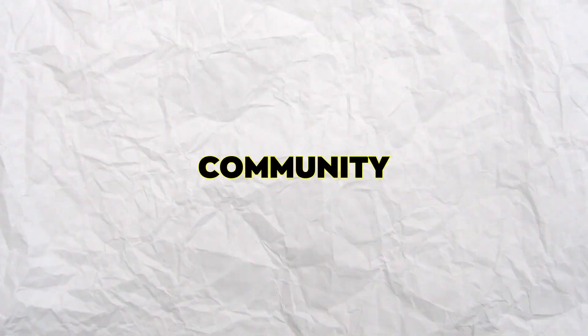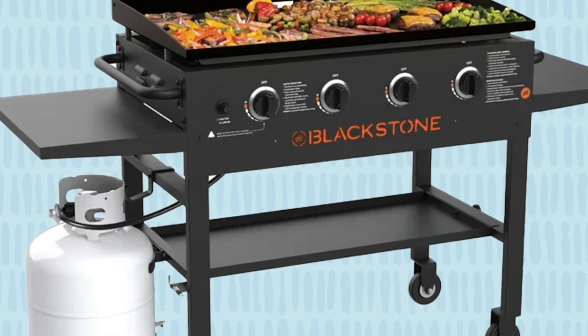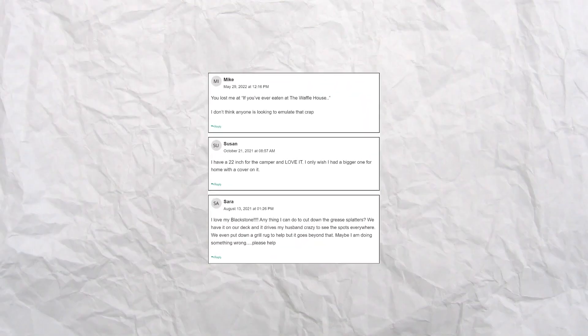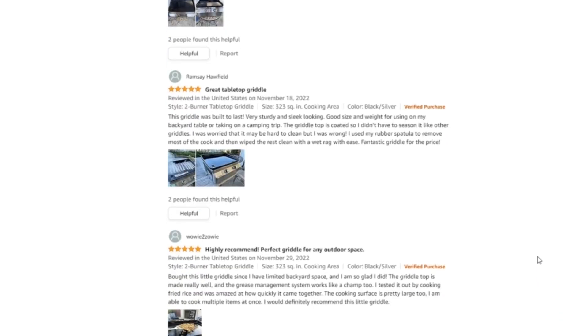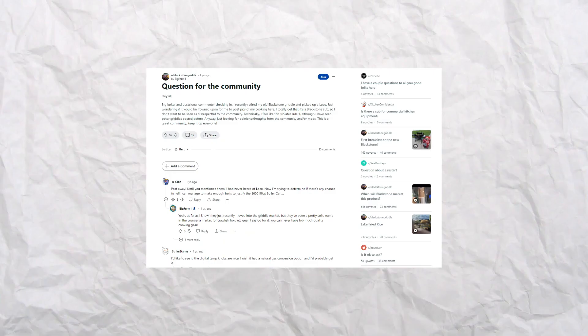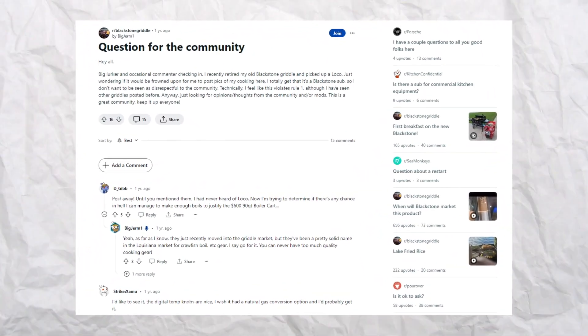A support system is a key area of interest, as it gives users solutions whenever they encounter problems. People come together to form communities for that purpose. The Blackstone griddle is a popular brand and constitutes a huge community of people that use it. People share their experiences online regarding the use of the griddle, from matters of assembly to maintenance. The Nexgrill griddle has less popularity with a small community base, so the Blackstone griddle community is therefore a reliable source of information for many people.